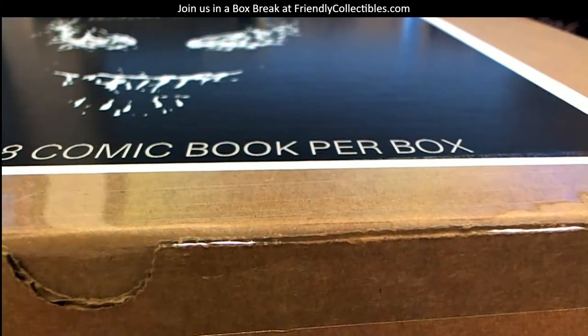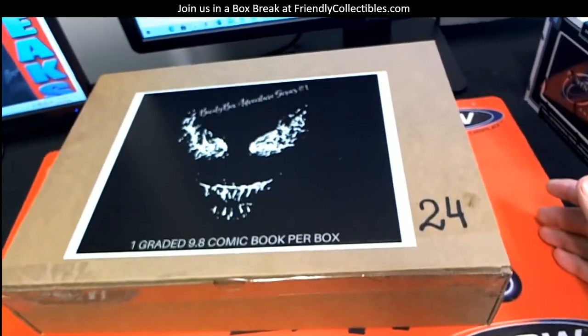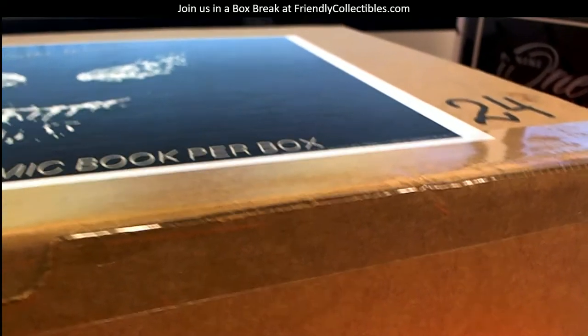Let me just move this stuff out of the way. There we go. Alright guys, 24 — as you see. Good luck.